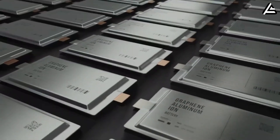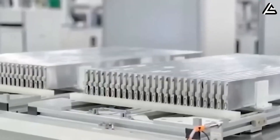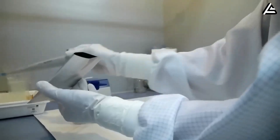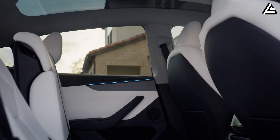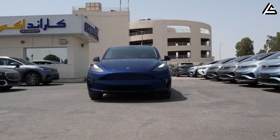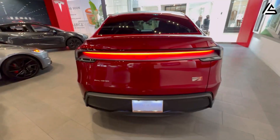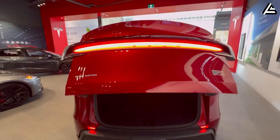That's a glimpse of the incredible potential solid-state batteries hold for the future of electric vehicles. If Tesla manages to bring this technology to the Model 2 Redwood, it could redefine what affordable EVs can do and leave all rivals behind. Thanks so much for watching. Stay tuned for more updates and insights in upcoming videos.